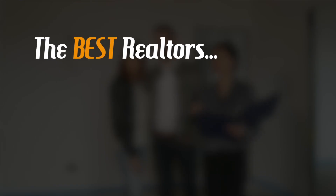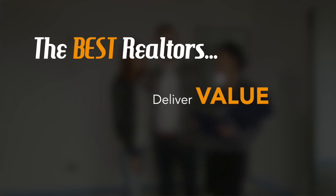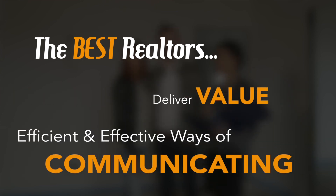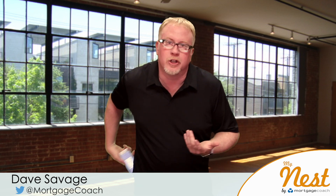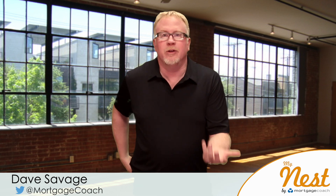Husband goes out, looks at the home, shares it with his wife, vice versa. And for you realtors out there, let's face it, the best realtors are realtors that deliver value and that have efficient and effective ways of communicating. So now you have an efficient and effective way to communicate home shopping with your home buyer.